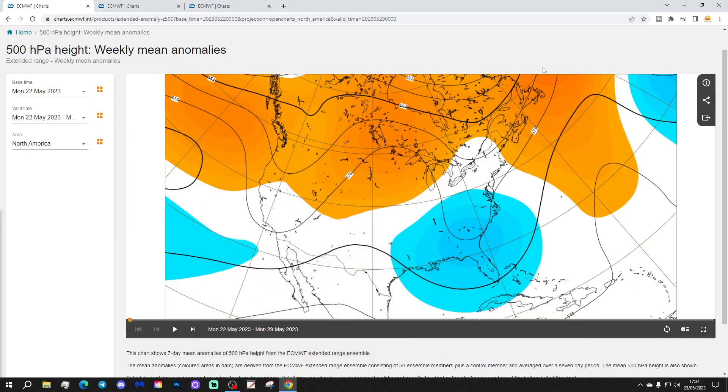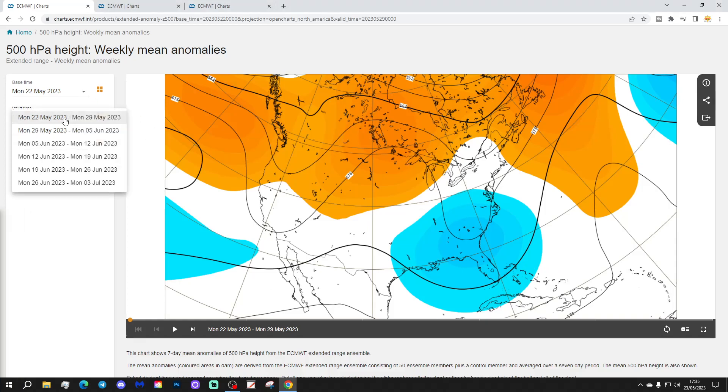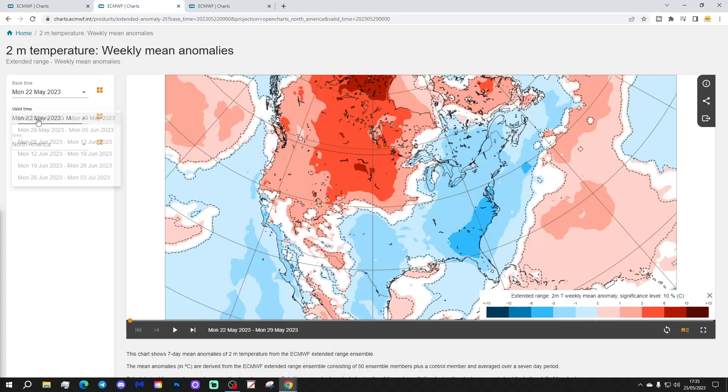We're going to start with the situation across North America for this week. We've got high pressure and above-average heights sitting across much of Canada and into northern and northwestern America, with a trough of low pressure into the south and southeast. This takes us through the week of the 22nd to the 29th of May.